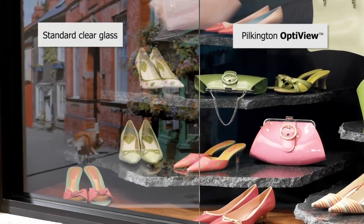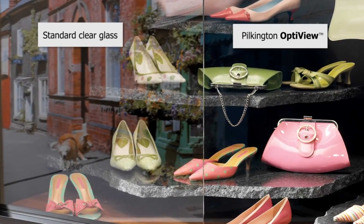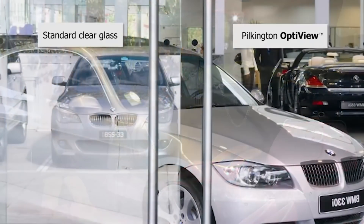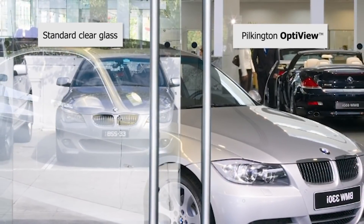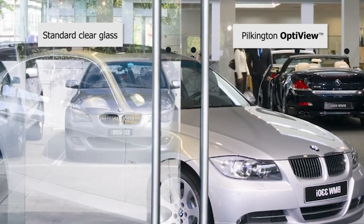An even better product in this area is Pilkington OptiView. This is an anti-reflective glass. If we think about a standard piece of glass, it has around 8% reflection. Pilkington OptiView reduces that reflection to less than 2%. That stops distracting reflections and improves the image quality of the display hugely.